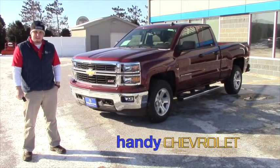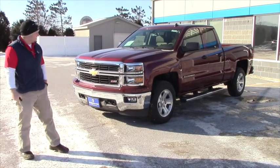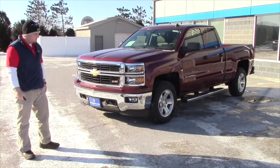Hey John, Seth here from Handy's. I spoke with you on the phone yesterday about a '14 Silverado. This is the one that you inquired about.